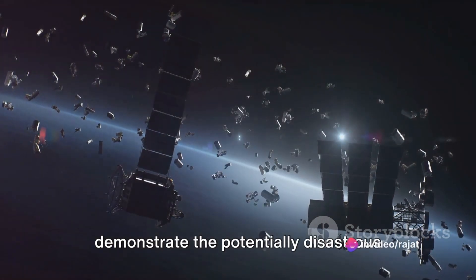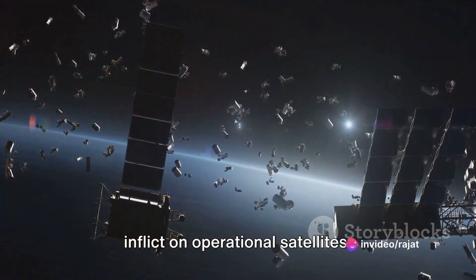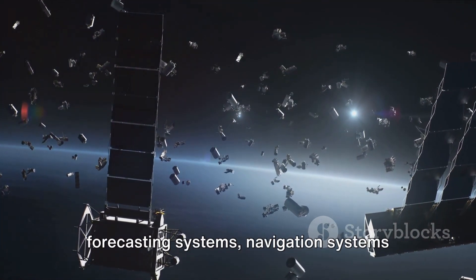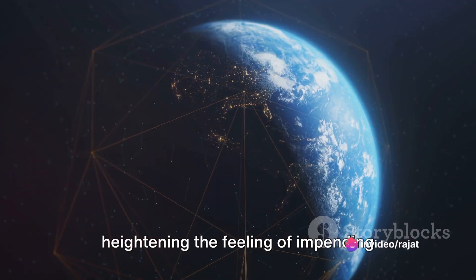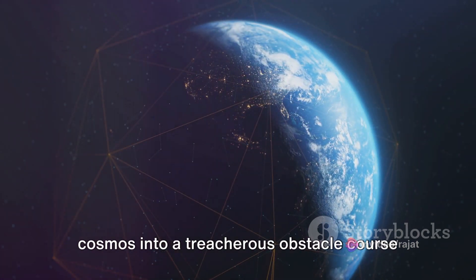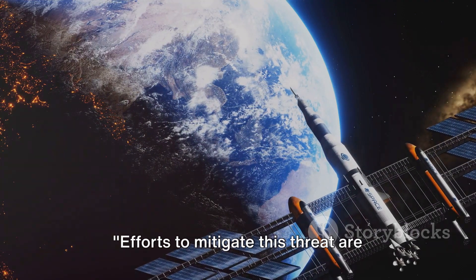The scene shifts to demonstrate the potentially disastrous damage even these tiny fragments can inflict on operational satellites. Vital communication networks, weather forecasting systems, and navigation systems are all visualized on screen, each under threat. The music swells dramatically, heightening the feeling of impending danger, transforming our gateway to the cosmos into a treacherous obstacle course swarming with lethal debris.